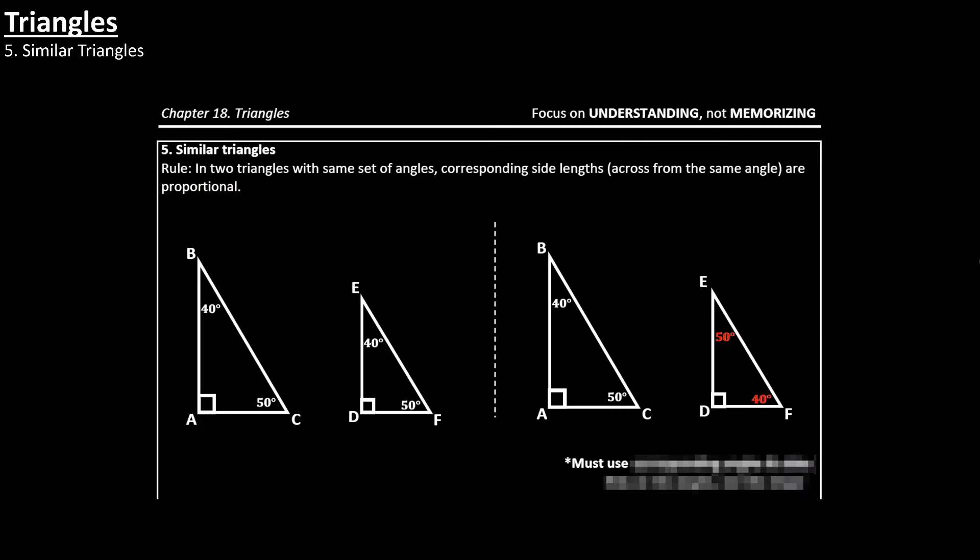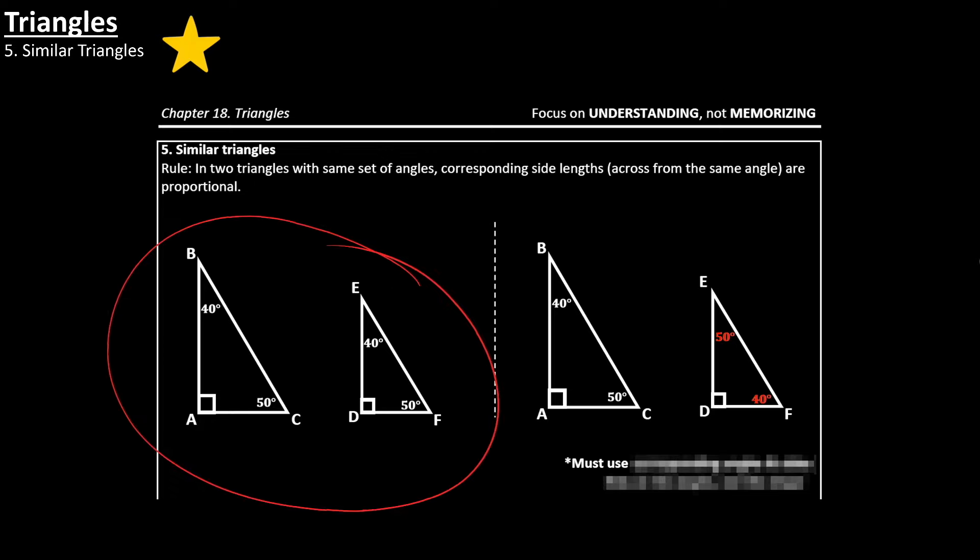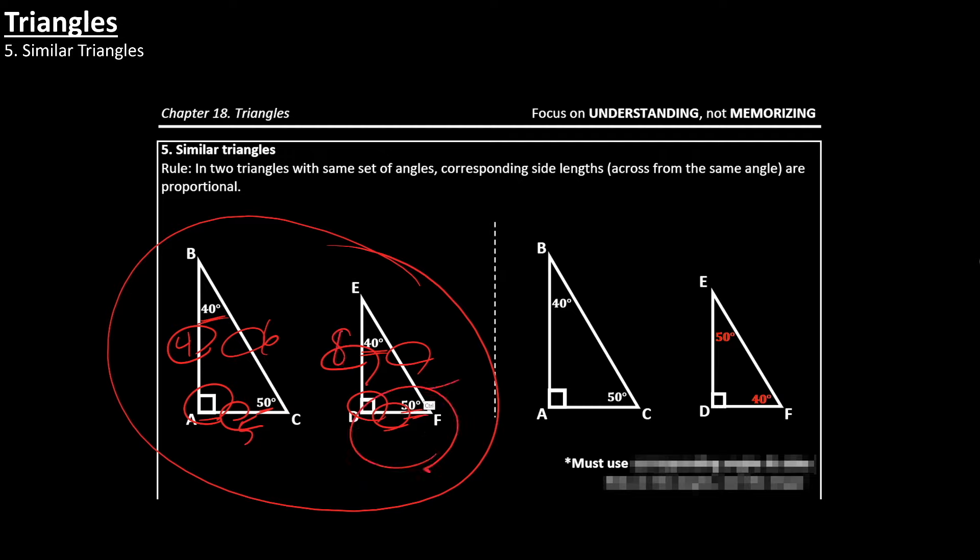Next, you also want to know what a similar triangle is. Similar triangles are two triangles that have the same set of angle measures — and when they do, their side lengths are going to be proportional. The SAT might give you sides of 4, 5, 6 and then give you something like 8, and you want to be able to solve for the missing side lengths. That's what similar triangles are — you want to know how to find the missing side length.